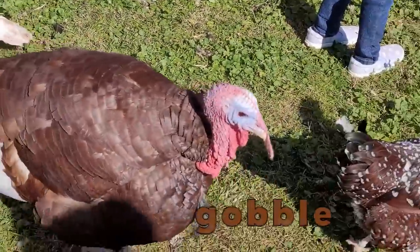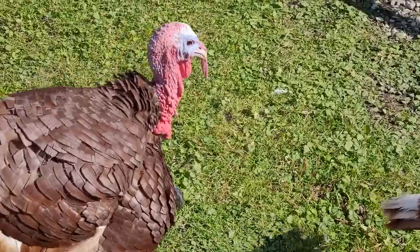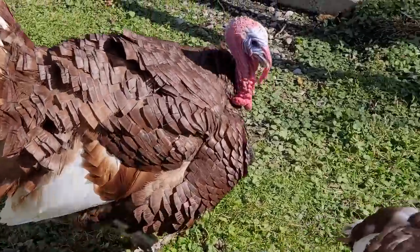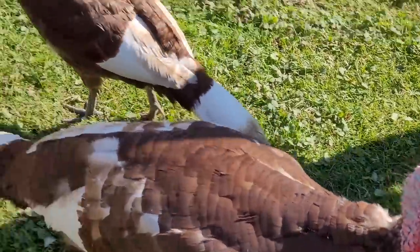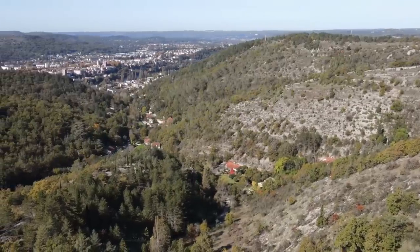Both male and female turkeys can make sounds, but that gobble sound comes only from male turkeys. Their gobble sounds can be so powerful that they can be heard from a mile away.